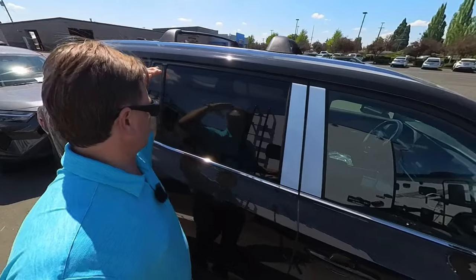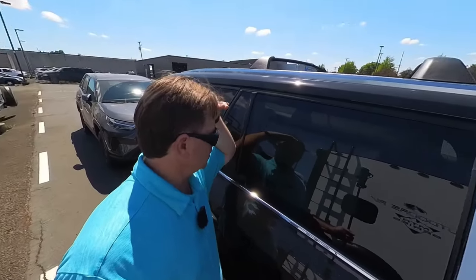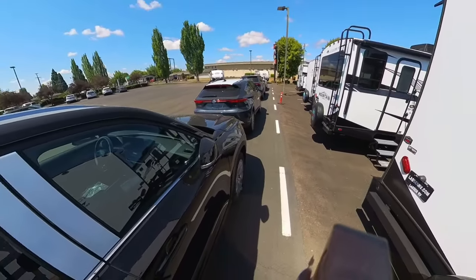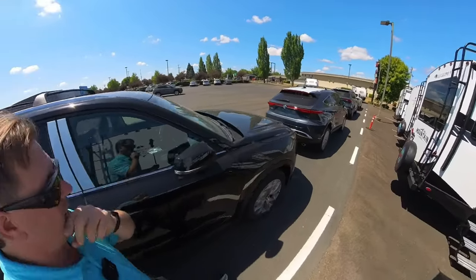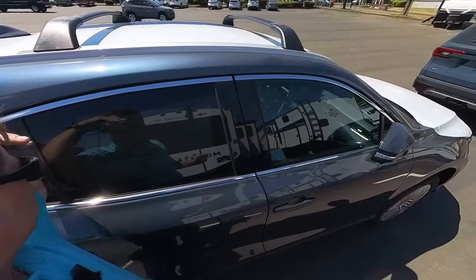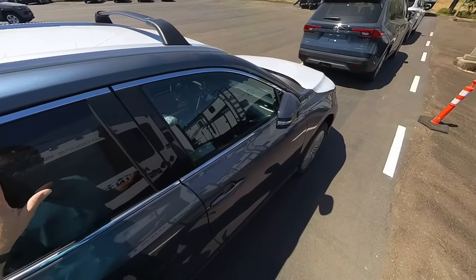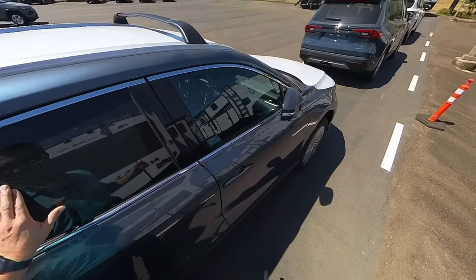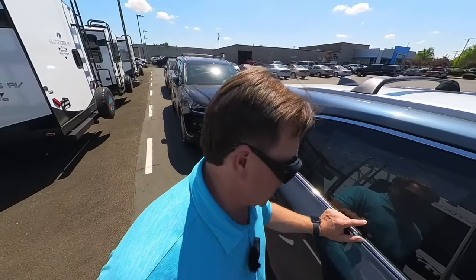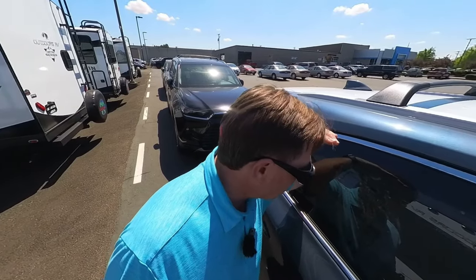This one is called Midnight Black Metallic, and it is a 2024 — one of the first 2024 models we got in the dealership. This is a 2024 Grand Highlander Limited Edition with an MSRP of $51,478. Walking by a Venza right here — this is a 2023 Venza in Coastal Grey Metallic, MSRP of $40,794. It is a hybrid, so it will get our Dura Sheldon glass coat, adding $26.98 to the price.